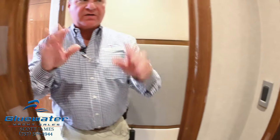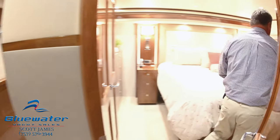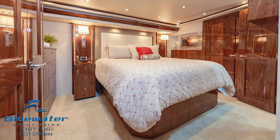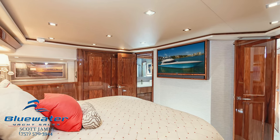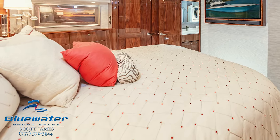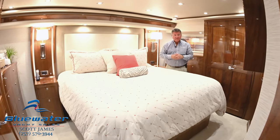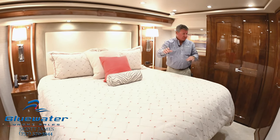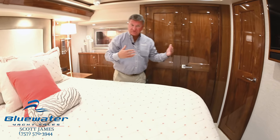This is its own private space. The last stateroom to talk about is the master — here we are. Very big space. You can see tray ceilings, high gloss walnut finish, custom fabrics in here, TV with the sound bar. It does have a safe in one of the closets. We've got two big closets here, and then a private head and shower.